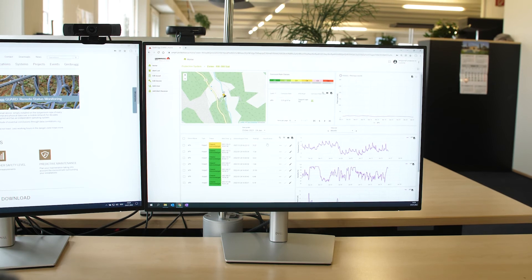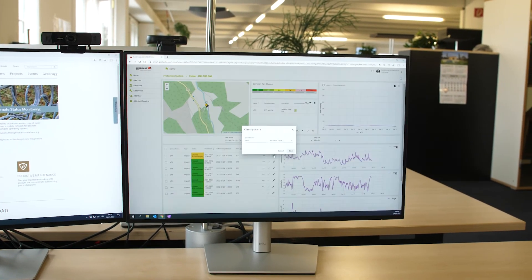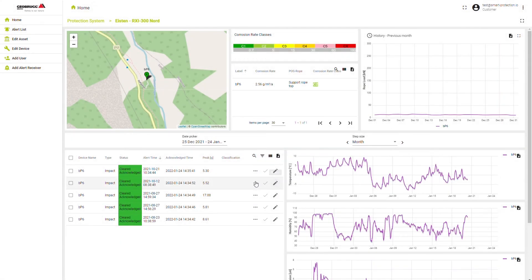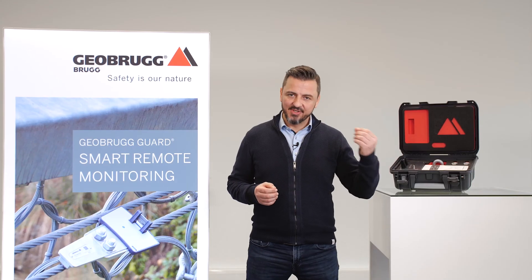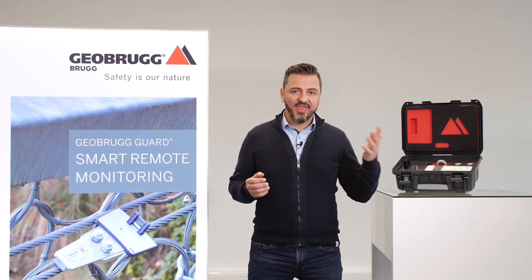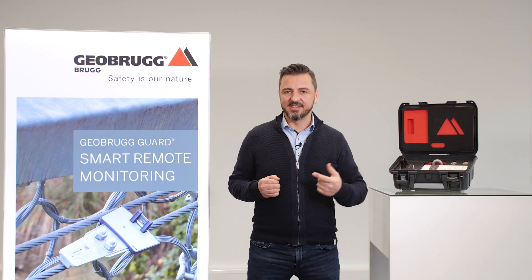A simple color-coded system shows at a glance whether the state of the barrier is critical or not. These warnings can be quickly acknowledged and classified to log events in the future. This unique service allows you to get your barrier smart without having to invest in additional infrastructure, saving your costs and increasing safety.